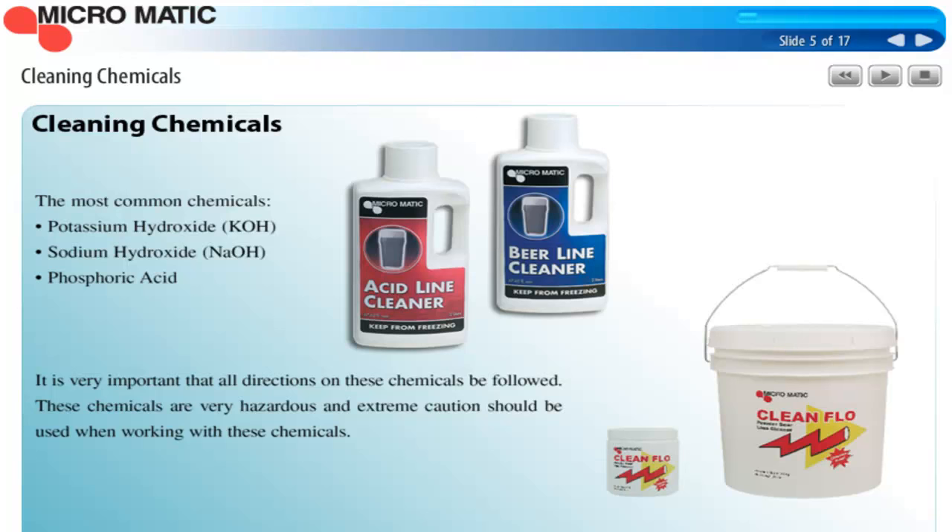There are three primary chemicals used in the cleaning industry. Potassium hydroxide is a very common choice, but sodium hydroxide is the preferred chemical for the alkaline side of line cleaning. Phosphoric acid is the choice for the acid side of cleaning. Of course, it's very important to follow all the label directions on these chemicals. They're very hazardous, just like the chemicals used at the brew house, so it's extremely important to pay attention to safety measures when you're cleaning.